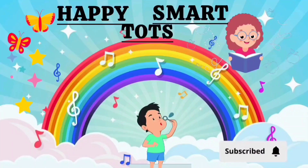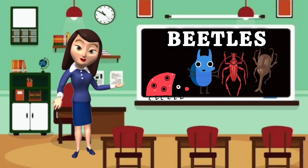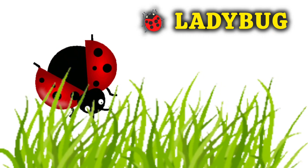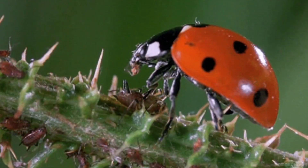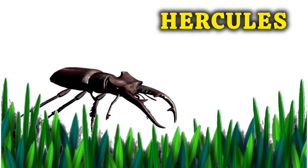Happy Smart Dogs. Hello Kids, let's learn about the beetles. This is a Ladybug. They are very small and very beautiful.